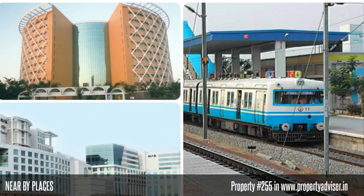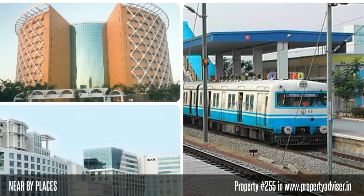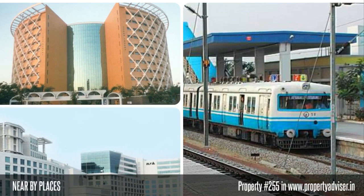Moreover, the nearby places to this property are Metro Station, Cyber Towers, DLF Building, and many more places.